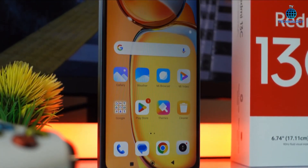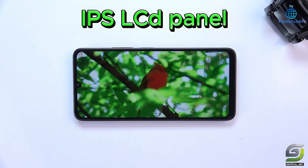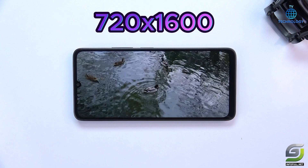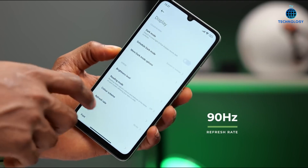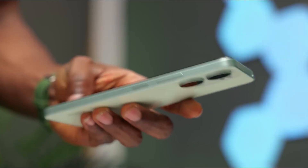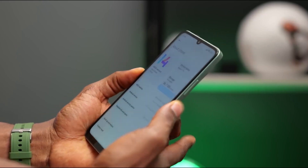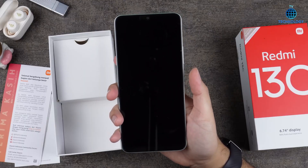Let's delve into its display — a stunning 6.74-inch IPS LCD panel that brings visuals to life with a resolution of 728x1600 pixels. With a 90Hz refresh rate and a pixel density of 260 ppi, expect a smooth and immersive viewing experience. The Corning Gorilla Glass protection ensures durability while maintaining clarity.